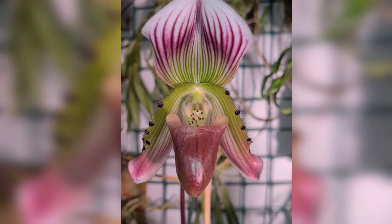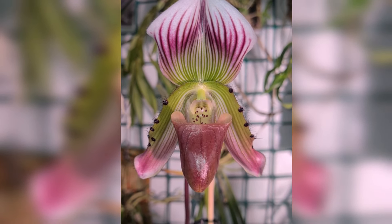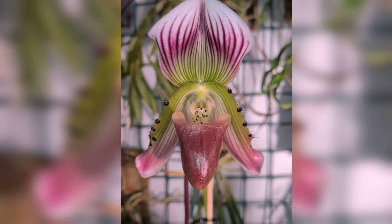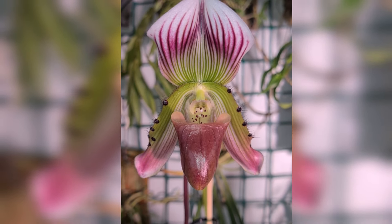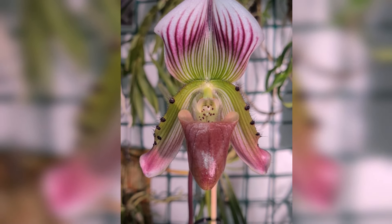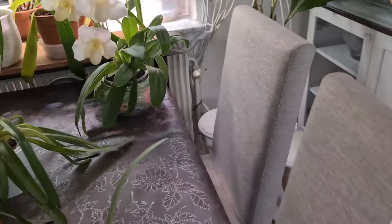Beautiful sail, isn't it? It's also said that it needs a dry rest in order to induce flowering and buds. But well, I don't really think it's true — it is blooming, isn't it! Good thing to have in your collection. The Paph callosum — a medium-sized one. Let's move over here.